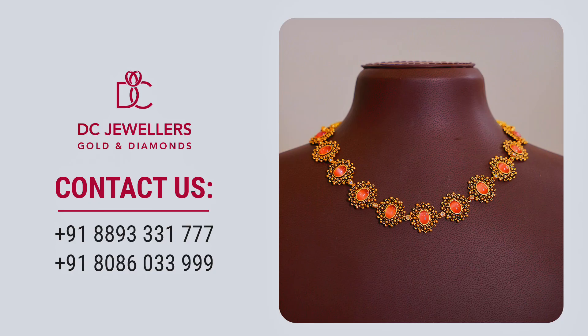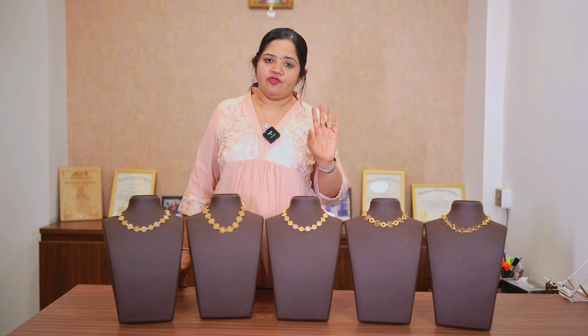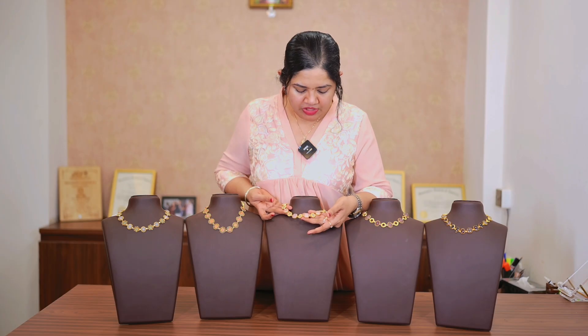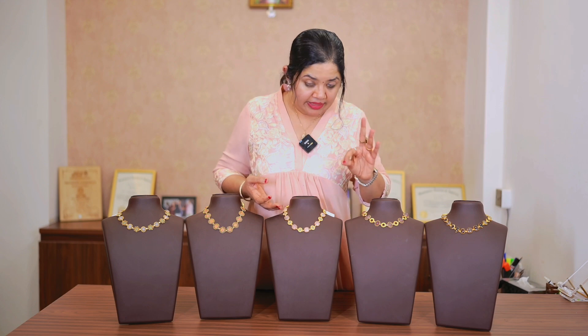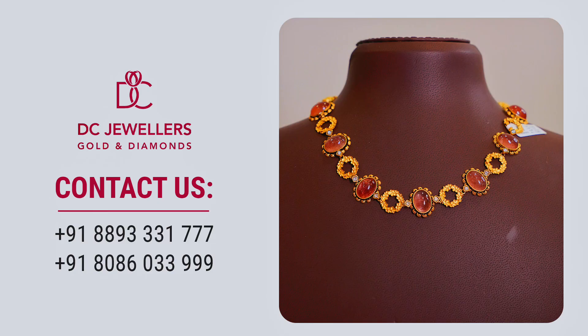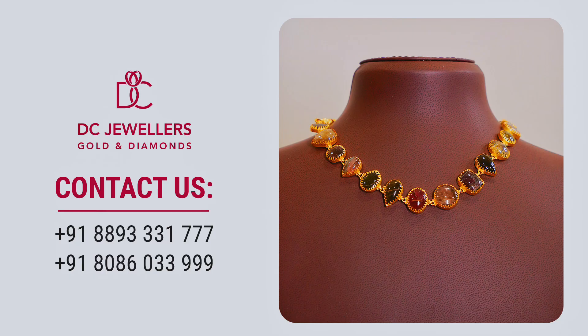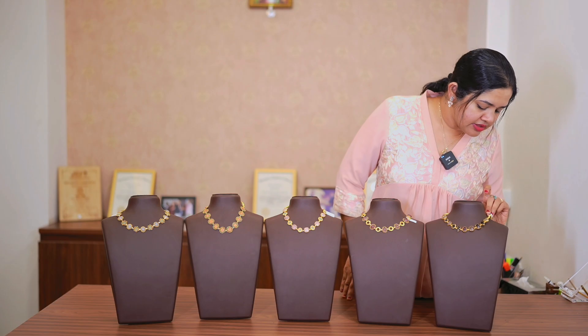Next we have another combination in the same weight range, coming in at nearly 25 grams. This is one of my personal favorites — a light brown shade — in the same weight range, coming in at nearly 30 grams gold. Next we have another combination of pastel gray and black. It is a beautiful combination, just 23 grams.